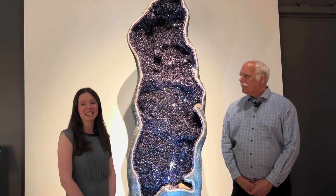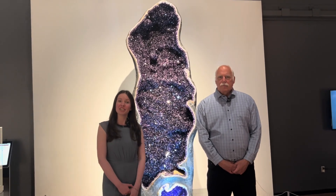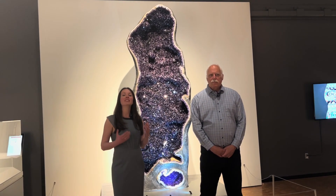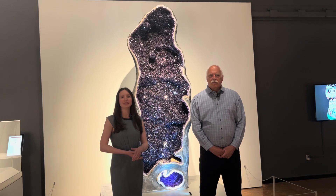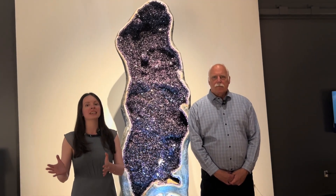So right now we're standing by a giant geode of amethyst which came to us from Uruguay. And this geode, we think, has a very interesting history. About 130 million years ago, when the Atlantic was opening and South America was separating from Africa, a lot of magmas were formed — these were basaltic magmas. And they were erupting on the surface forming the Piranha Basin.